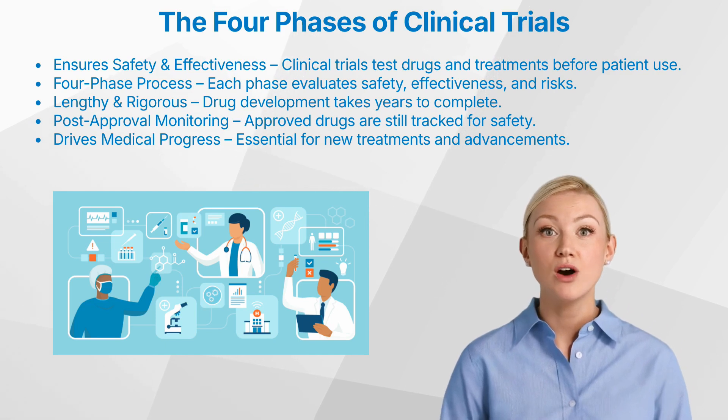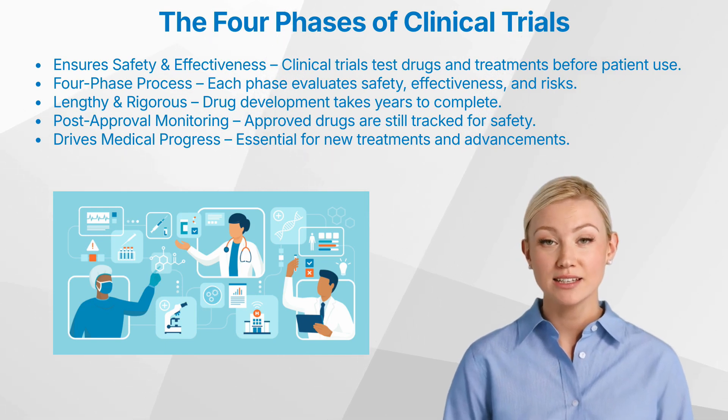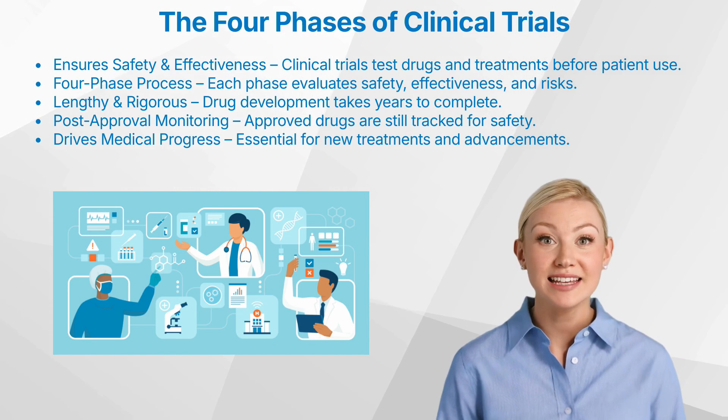At the heart of this process are four critical phases, each designed to systematically test a drug's safety, effectiveness, and potential risks. Every phase builds upon the last, gradually expanding in scale and complexity.